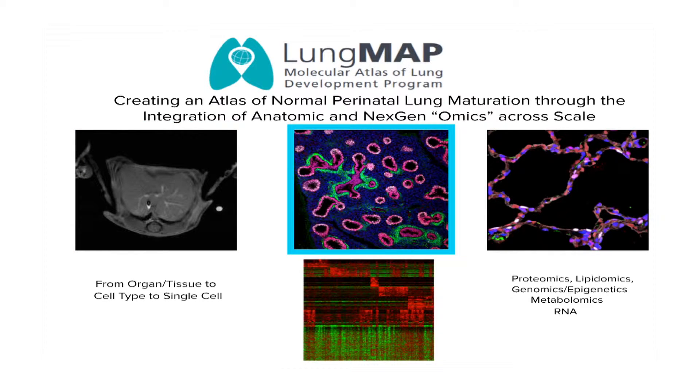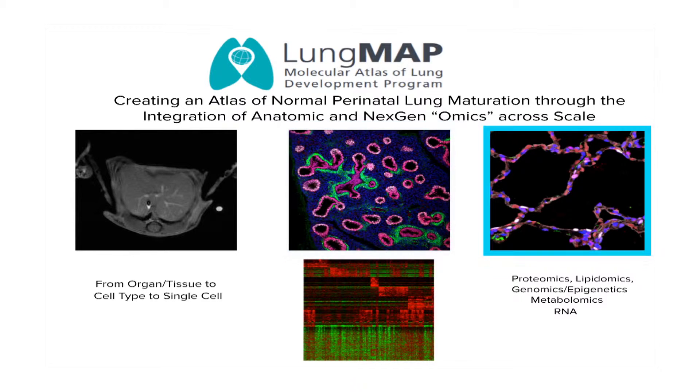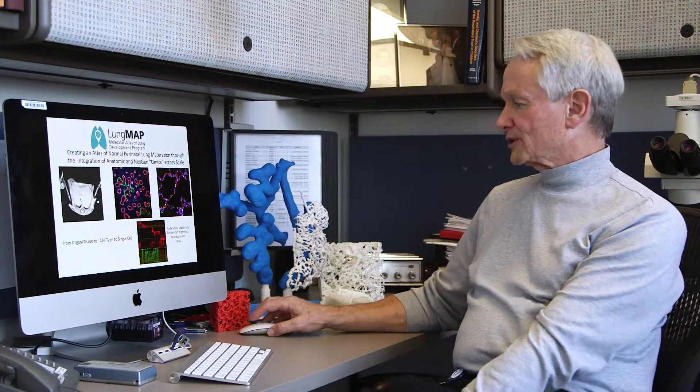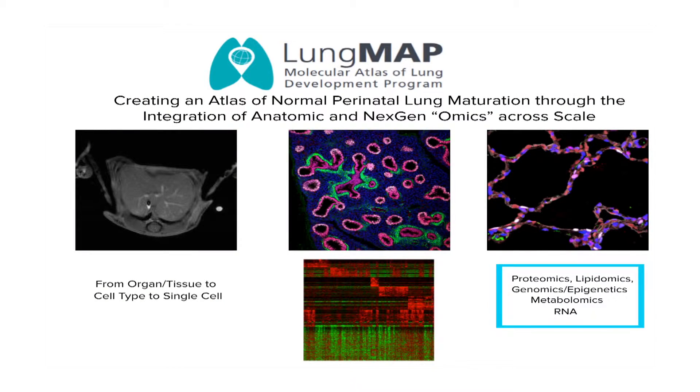We need to understand this remarkable transition from a glandular-like tissue to the alveolar tissue required for postnatal breathing. We're using a combined omics approach that allows us to integrate proteomics, lipidomics, genomics, epigenetics, metabolomics, and transcriptomic RNA analyses to understand the remarkable process of lung formation.